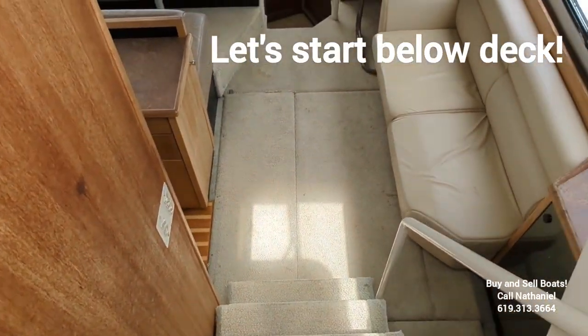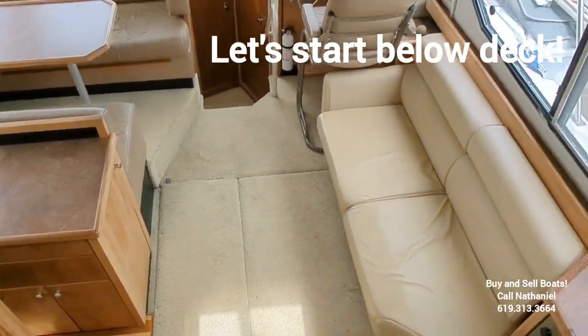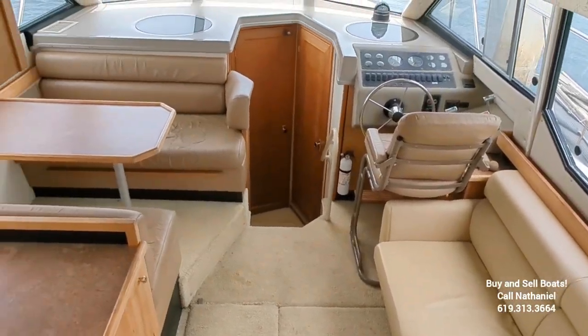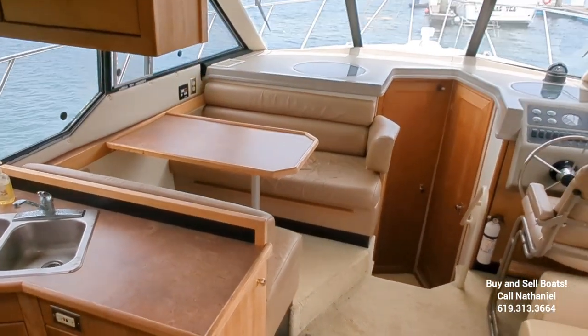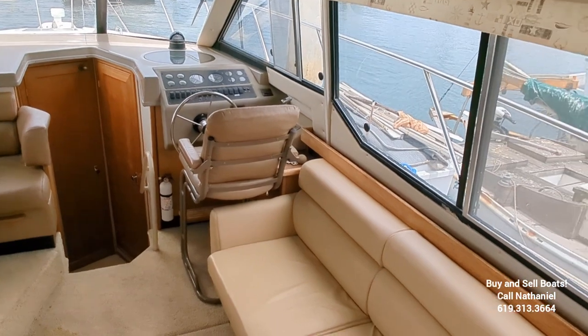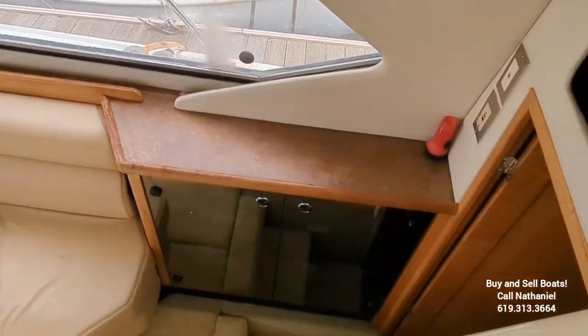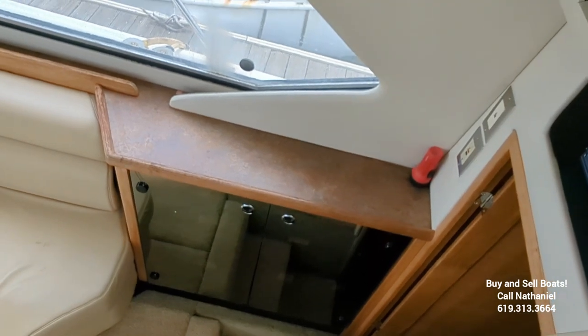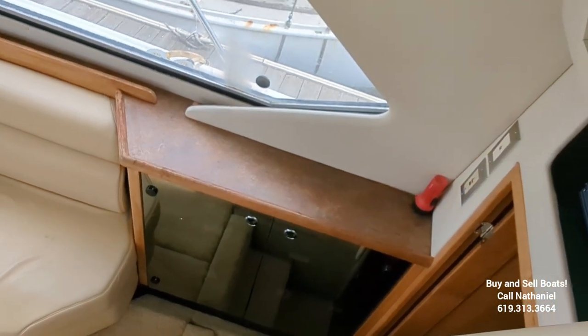Let's head down below. First, let's take a look here from above at the salon. On your starboard side, behind those two glass panels, is the electrical control board.